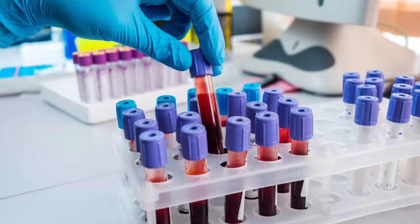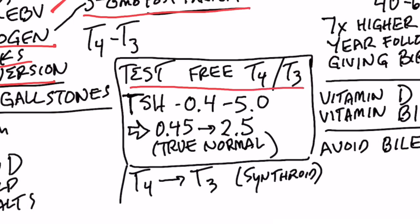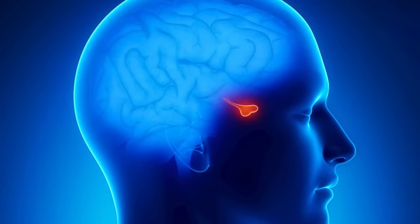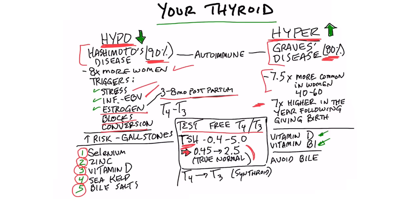When you get a total T4 and a total T3 measured on your blood test, that is not the best test. You should get a free T4 and a free T3 test — you're going to have more accurate data. Now, when we talk about TSH, thyroid stimulating hormone, that is not a thyroid hormone — it's a pituitary hormone. Your pituitary makes many different hormones, and it controls the thyroid from above. A lot of doctors use a normal value of 0.4 to 5, but more credible data states the normal value for TSH should be 0.45 to 2.5 — not all the way up to 5. If it's above that, there's a problem.